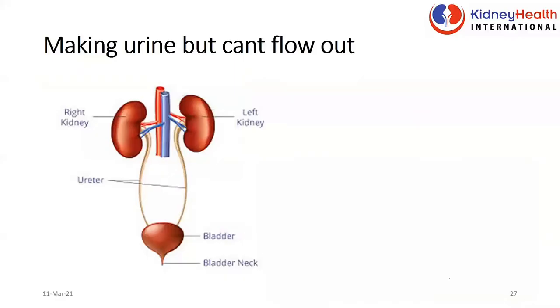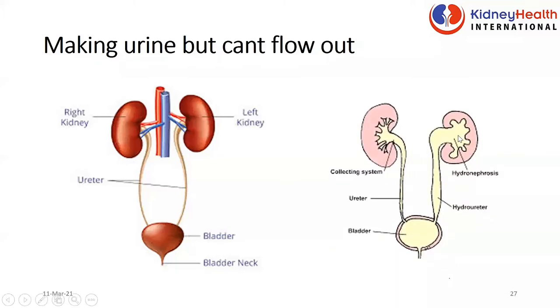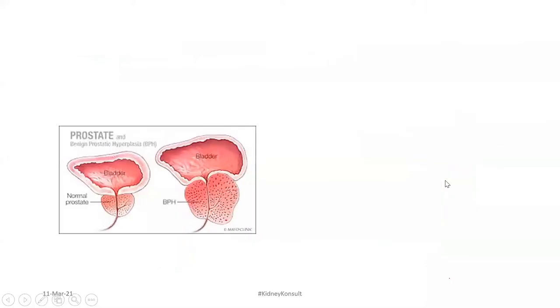Sometimes the kidney is able to make urine but for some reason the urine is not able to come out of the body — there's an obstruction somewhere. When it is blocked, it tends to destroy the kidneys with time. For males above 40–60 onwards, when our prostates are becoming enlarged, they prevent the urine from coming out freely. Sometimes when left over a period of time, they go back and destroy the kidney, or keep causing infections which can also destroy the kidneys.